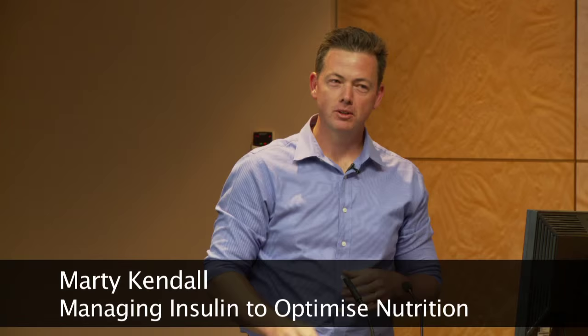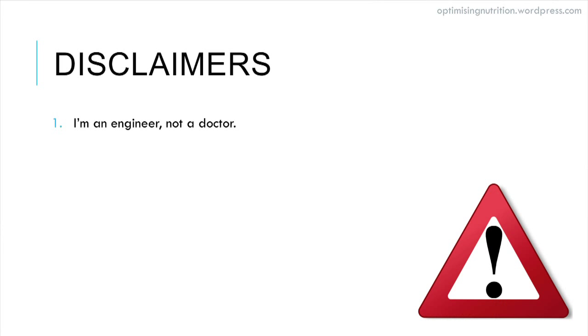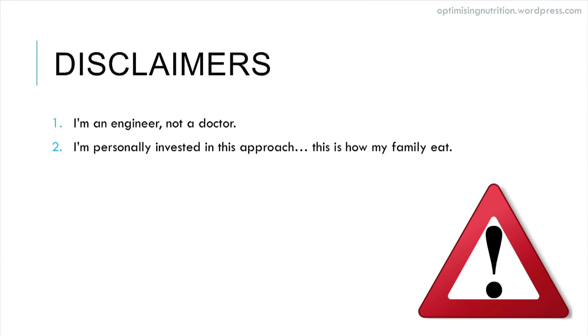Good afternoon, my name is Marty Kendall and today I'm going to talk to you about managing insulin to optimise nutrition. Some disclaimers: I'm an engineer, not a doctor. I like to see graphs and numbers and process the data myself to understand how things work before implementing it in my life. I'm personally invested in this approach — this is how my family eat. I've got a blog I'd love you to check out: Optimising Nutrition.